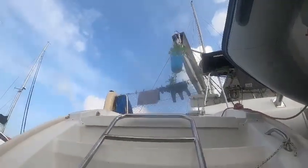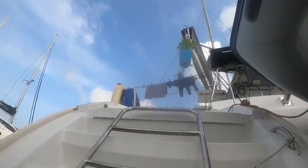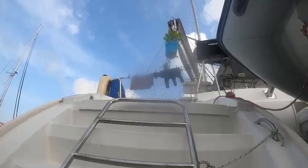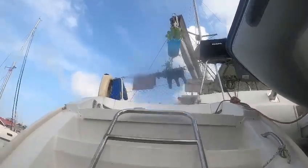Good morning. Today is Friday, June 30th, 2023. We're here at Rivers Edge Marina and this is a hull cleaning video for Buckeye.